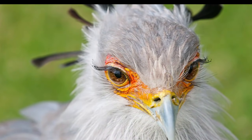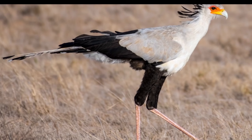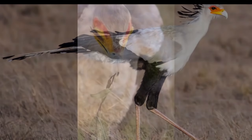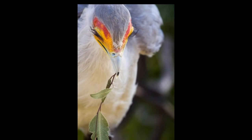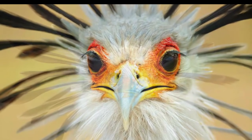Although the secretary bird occurs over a large range, the results of localized surveys suggest that the total population is experiencing a rapid decline, probably as a result of habitat degradation. The species is therefore classed as endangered by the International Union for Conservation of Nature. The secretary bird appears on the coats of arms of Sudan and South Africa.